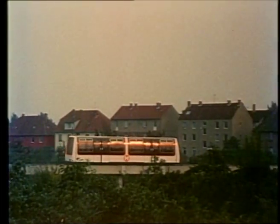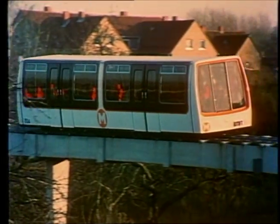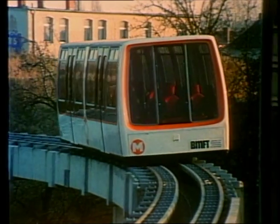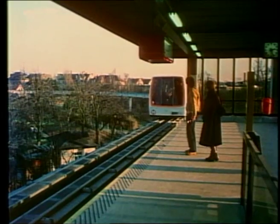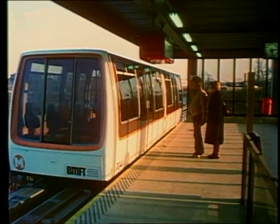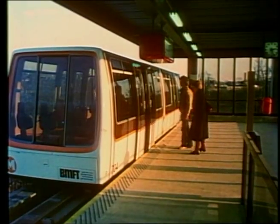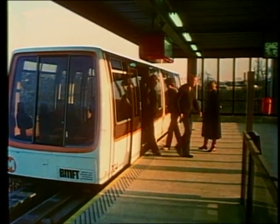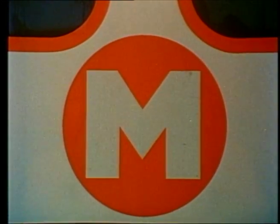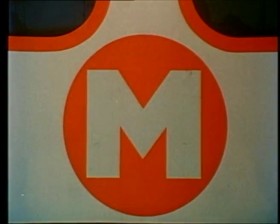This is it — the maglev system called M-Bahn. It's not a tram nor a light rail vehicle. It's a completely new traffic system. The maglev system differs from other railway systems through its magnetic levitation and in that the vehicle is propelled from the trackside. This led to the development of new vehicles and new guideways. The abbreviation M-Bahn stands for maglev system train and refers to the whole system.